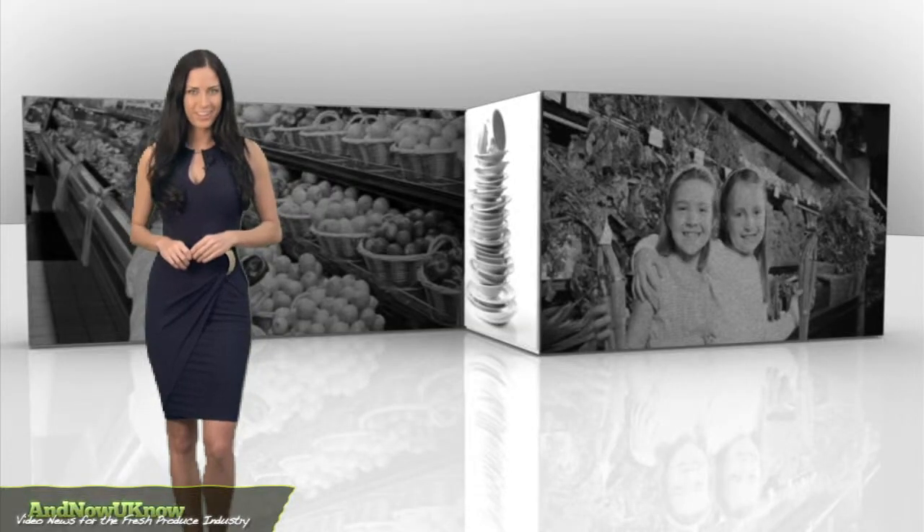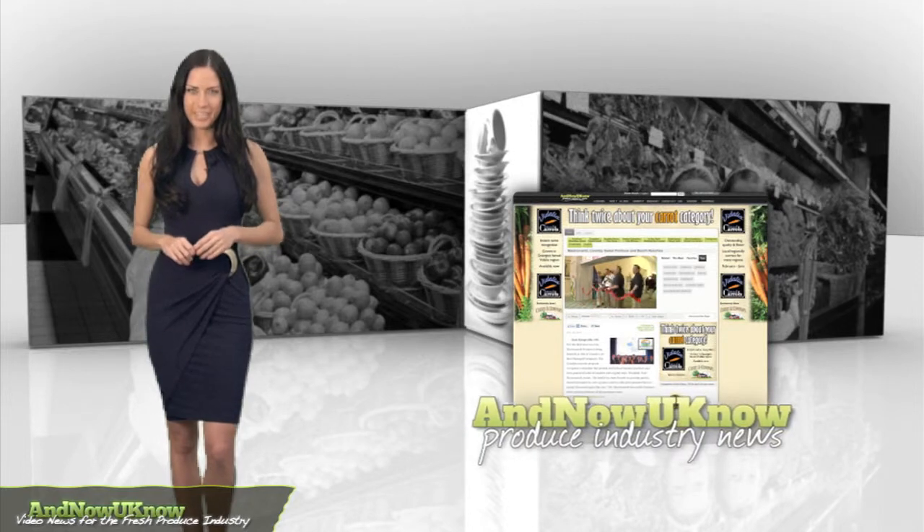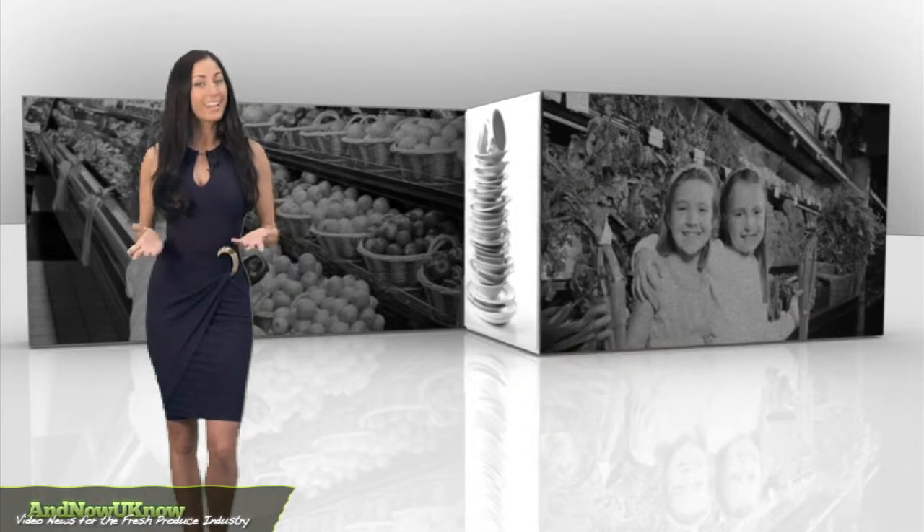As always, log on to nnowyouknow.com for the latest news and updates. I'm Sarah Hoxsey and that's the Quick Dish.